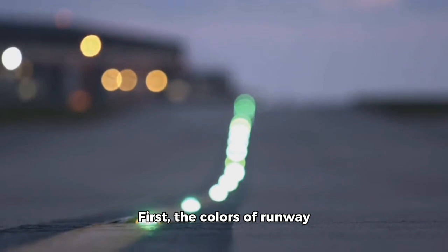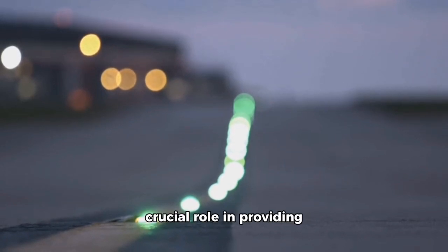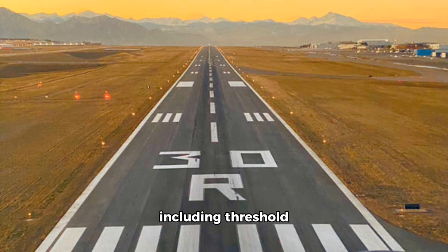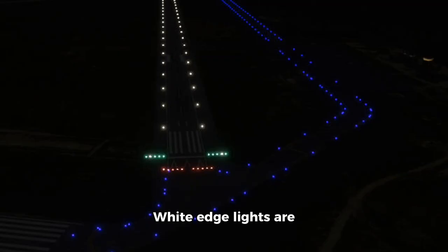First, the colors of runway markings and lights play a crucial role in providing vital information. All runway markings, including threshold stripes, are white, distinguishing them from yellow taxiway markings. White edge lights are used at night or in low visibility conditions, helping pilots see the runway's boundaries.